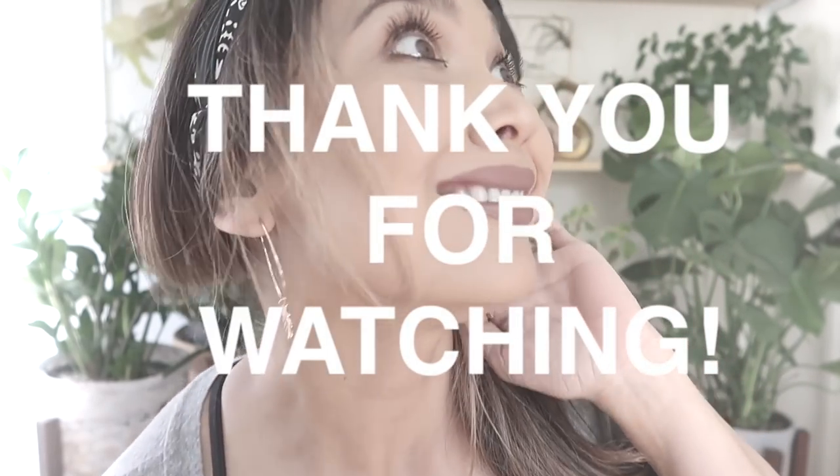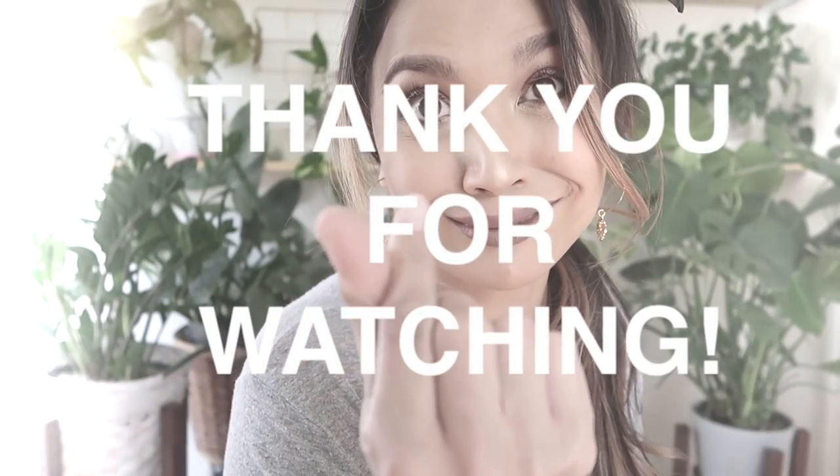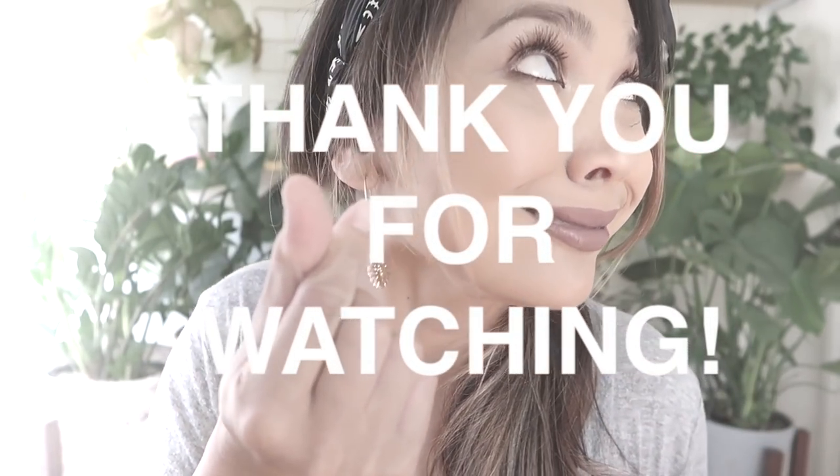Thank you guys so much, I hope you enjoyed the plant and pot haul! Leave me a comment if you have a Cebu Blue, or if you're looking for it. Like, subscribe — you already know the drill. I'll see you in the next one. Bye!